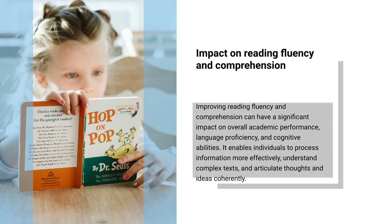Improving reading fluency and comprehension can have a significant impact on overall academic performance, language proficiency, and cognitive abilities. It enables individuals to process information more effectively, understand complex texts, and articulate thoughts and ideas coherently.